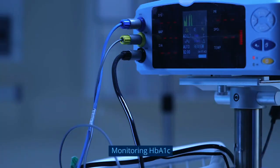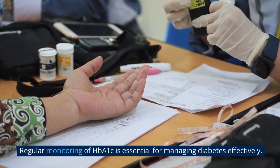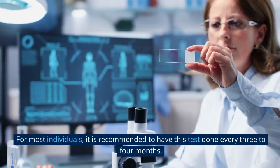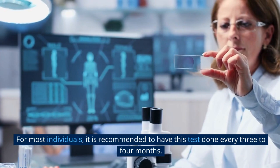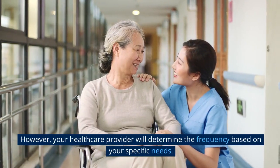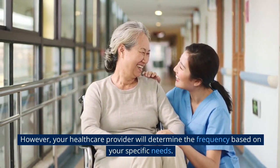Monitoring HbA1c. Regular monitoring of HbA1c is essential for managing diabetes effectively. For most individuals, it is recommended to have this test done every 3 to 4 months. However, your health care provider will determine the frequency based on your specific needs.